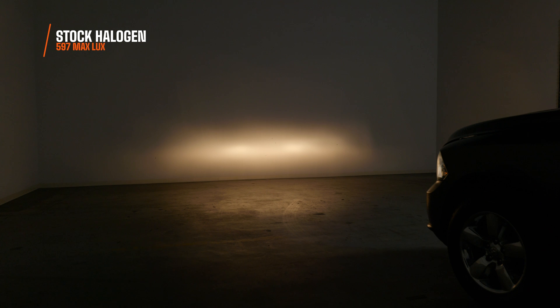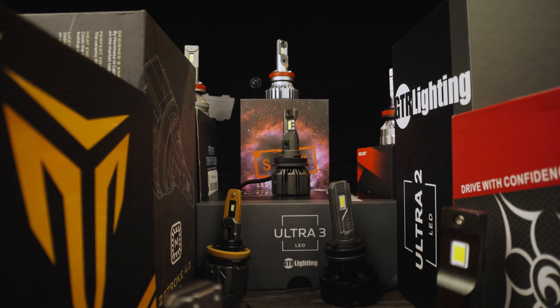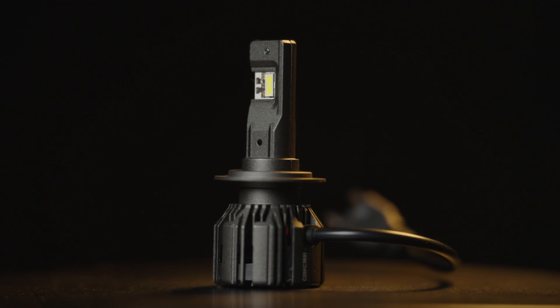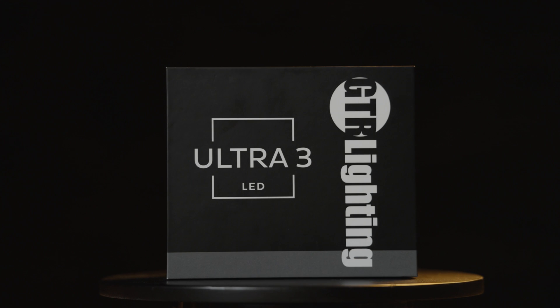Now for high beam — this is what your stock bulbs look like. I measured 597 lux: not very bright and really ugly. The Ultra 2 on high beam measured 2,231 maximum lux — 274% brighter than stock. But of course GTR Lighting stepped it up with the Ultra 3. I measured 2,710 maximum lux, and the beam pattern control in this reflector headlight housing is done so well — that's 354% brighter. If you want to see how the Ultra 3 stacks up to the competition, we made a shootout video using it in a RAM headlight housing and tested it against every bulb suggested in the comments. The Ultra 3 absolutely destroyed them every way we tested it.